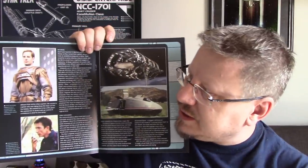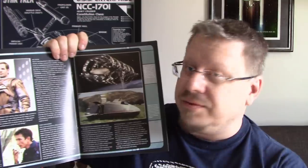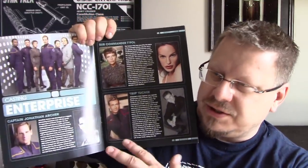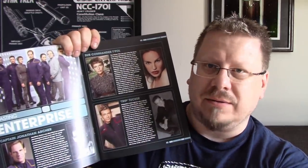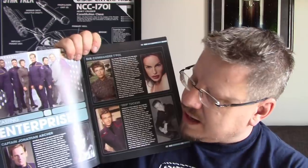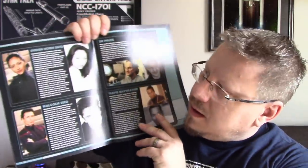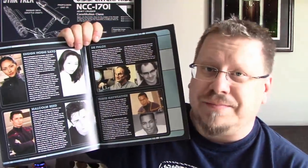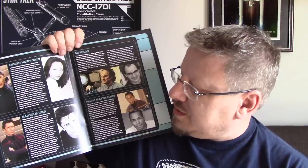There's Archer in his space suit. You've got Malcolm. You've got the Enterprise right there in dry dock and one of the shuttle pods. So just the casting of Enterprise — like a lot of these special editions, like the special issue Voyager, they do a cast breakdown of characters and actors. You've got Archer, T'Pol, Trip, Ensign Hoshi Sato, Malcolm Reed, Dr. Phlox, Travis Mayweather.